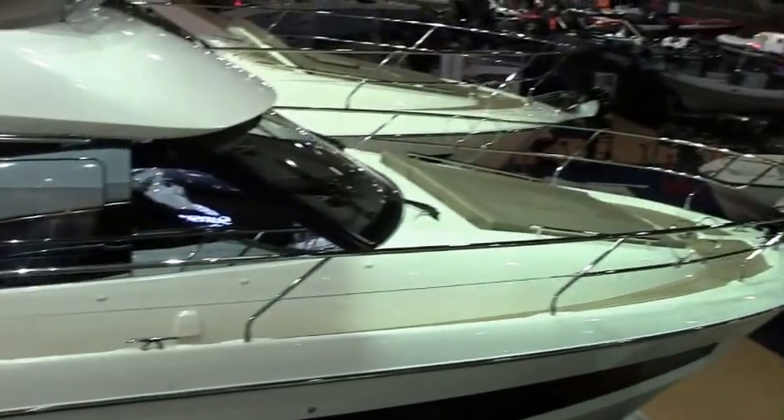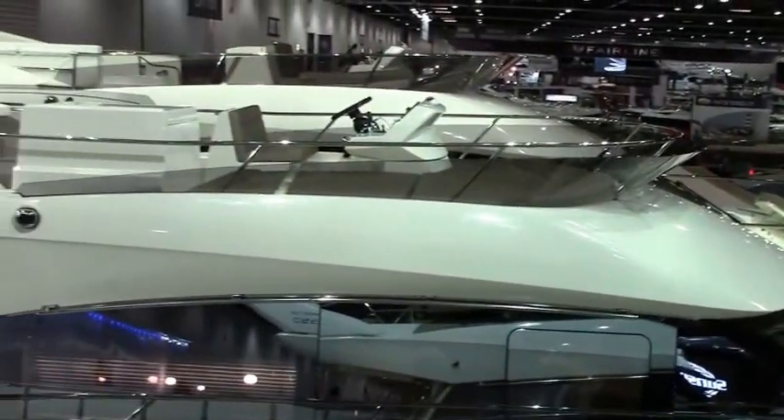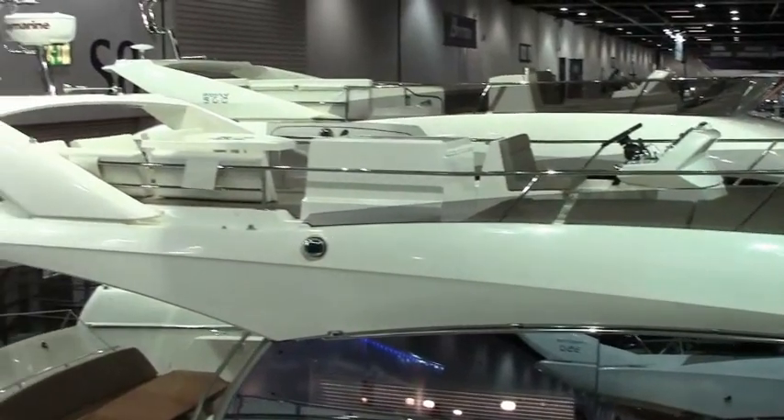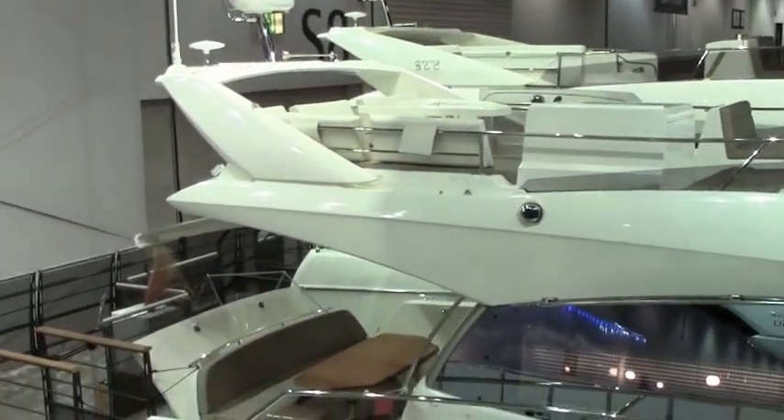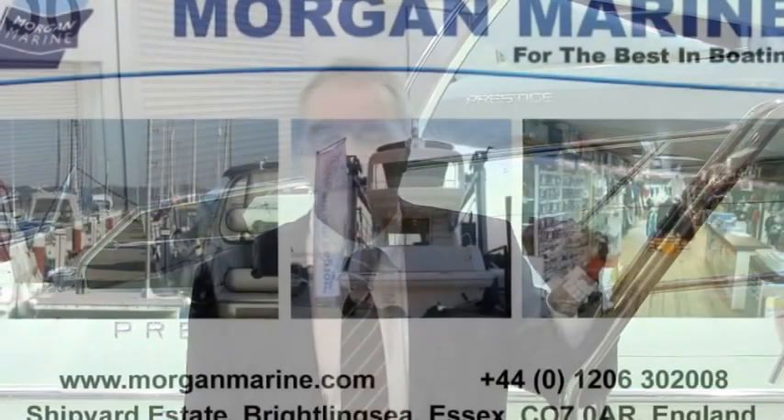So, the new Prestige 450, IPS drive, fantastic with the new galley arrangement, with the private master's cabin, beautiful front guest suite, and fantastic 360-degree all-round vision — this boat has got to be seen. Here at the boat show or at Morgan Marine, you're very welcome to come and see. Thank you very much.